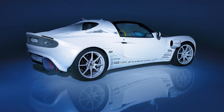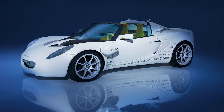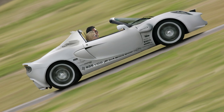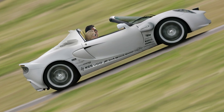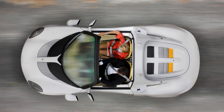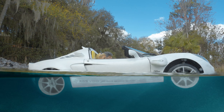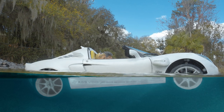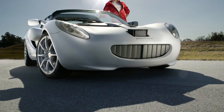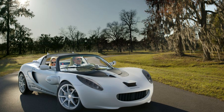Amphibious cars already exist, so what's so special about this one? The Scuba can do more than just float on the surface like a buoy — it can actually dive underwater, just like your uncle trying to find his car keys at the bottom of a swimming pool during a family barbecue. With three electric motors, including two for moving around in water, the Scuba is a true engineering marvel. And don't worry about the interior getting soaked — it's designed to get wet and dry off faster than your hopes and dreams after a blind date gone wrong.